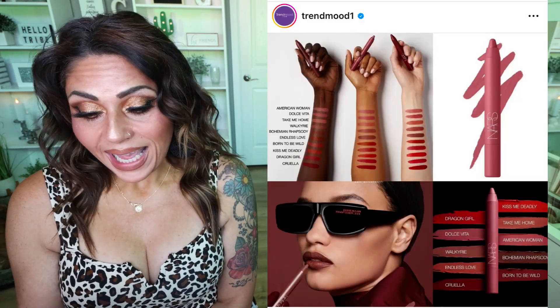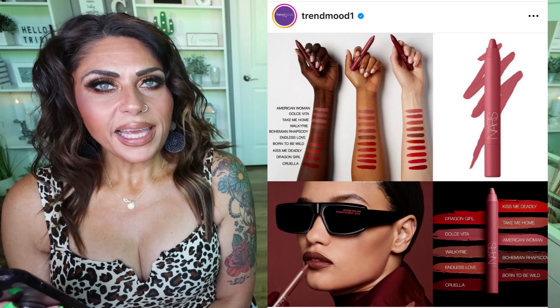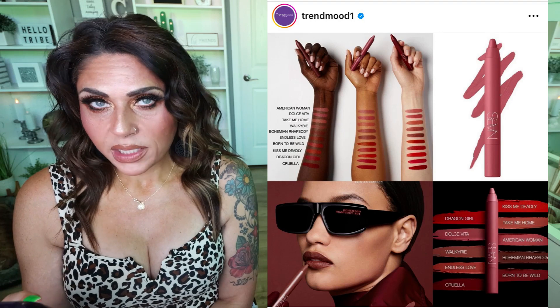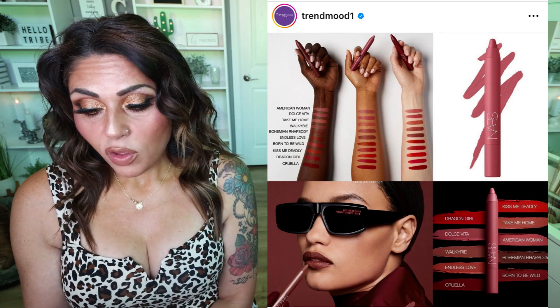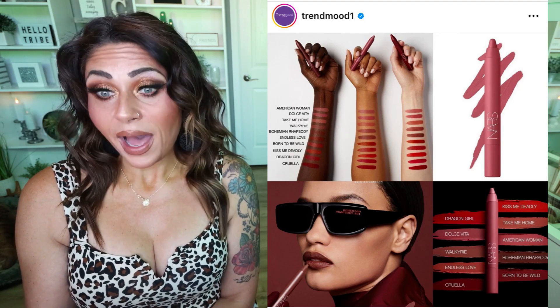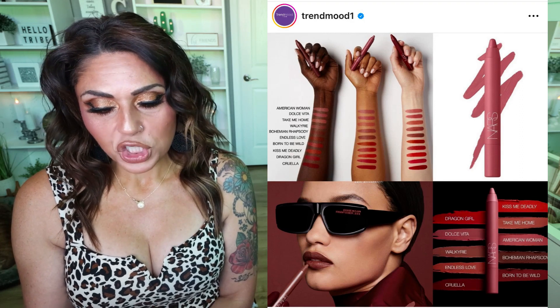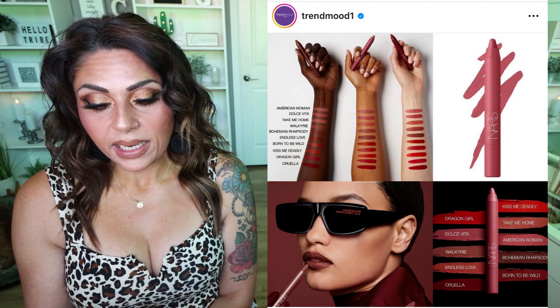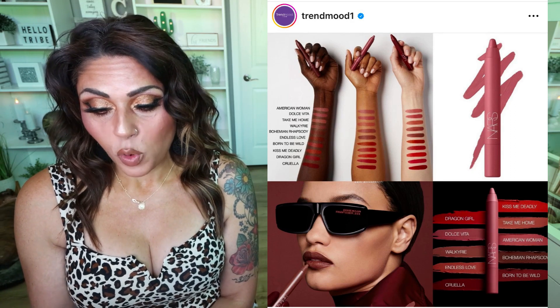We have a new release from NARS — these are the Power Matte High Intensity Long-Lasting Lip Pencils. I feel like it's been a long time since NARS has put out a lip product in general, especially a lip pencil. This is a bold matte pencil that saturates lips in rich pigment and has up to 12 hours of staying power, with a transformative cream-to-matte texture that applies effortlessly and seals in a bold matte finish. $30 a piece, available September 1st at Sephora.